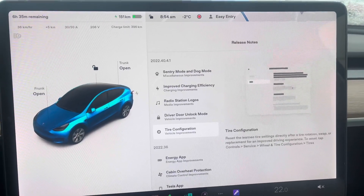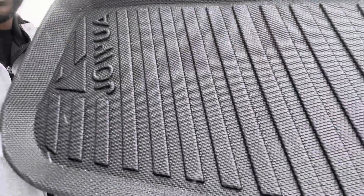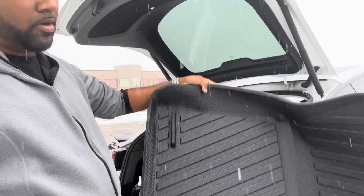Like, subscribe, share, and leave a comment below. Now I want to show this new set of winter mats sent to me by Jawa — the Jawa all-weather winter mats. I'm going to install them right now. As you can see, we got our first snowfall here in Canada, and these are the perfect winter mats for your car. They have grooves, the Jawa logo, and come as a full set covering the front trunk, front seats, and back seats.